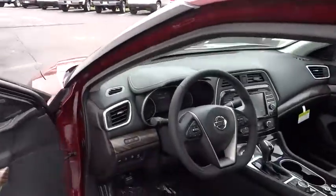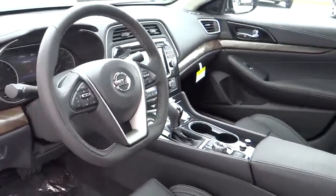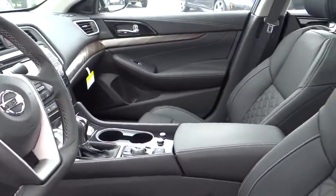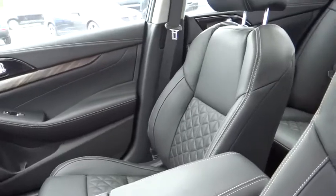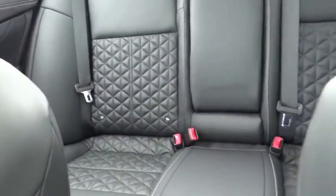Bluetooth, moonroof, leather wrapped steering wheel, driver airbag, power steering, air conditioning, front adjustable steering wheel, keyless start, auto dimming rear view mirror, cruise control, and aluminum wheels.